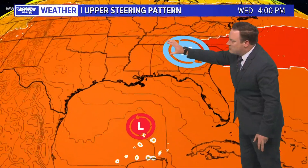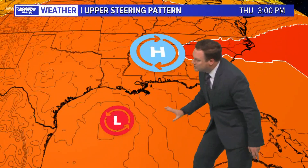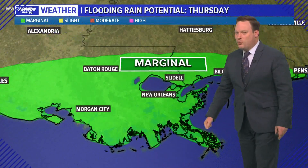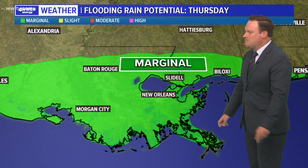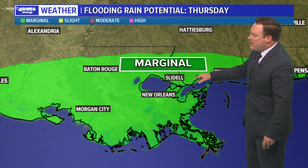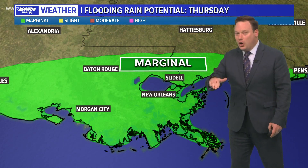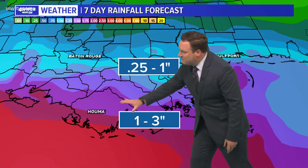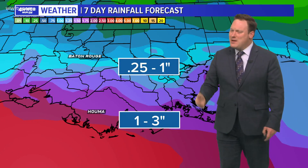Steering currents are pretty similar between both models as well. High pressure aloft will be building northward, which is going to keep the storm moving more toward Texas. The stronger this upper high is, the farther south and westward this goes, never really making it toward southeast Louisiana — that risk just doesn't look to be there. The primary threat would be heavy rainfall. We do have for Thursday a marginal low-end risk of some flooding-type rains, although a lot of the heavier rain is going to be focused more toward the coast, whereas inland we may not see nearly as much in terms of rain accumulation.